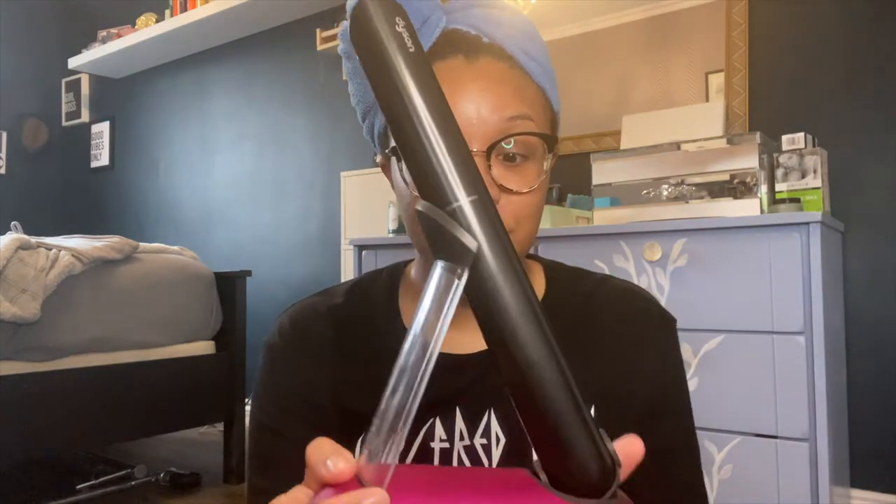I charged this up — this is the base that it comes with, and she is heavy, look at that. This is the case that I was going to sit her on. I haven't worn my hair straight and I haven't tested the straightener yet, so I probably should.